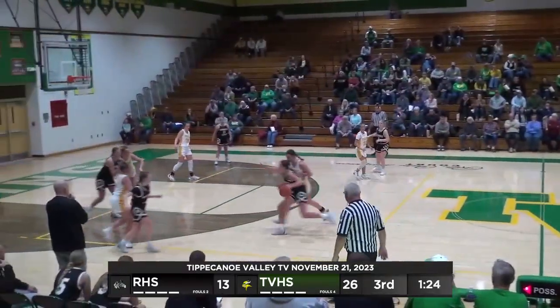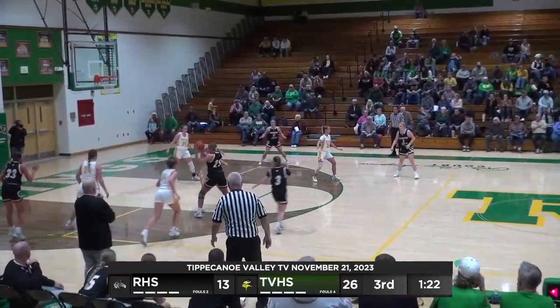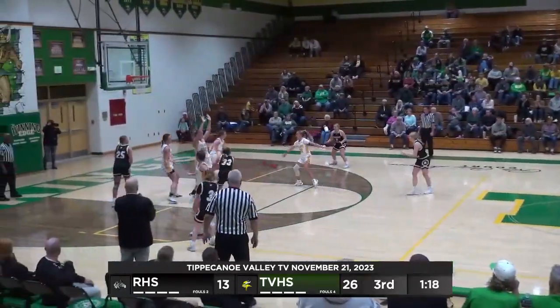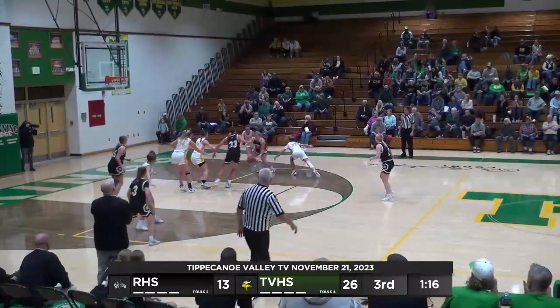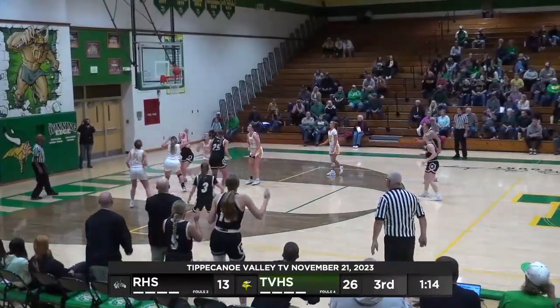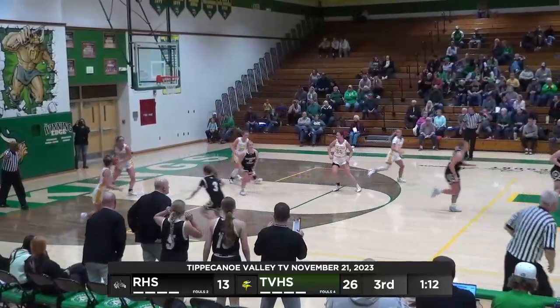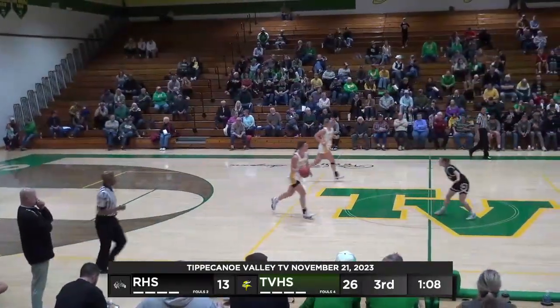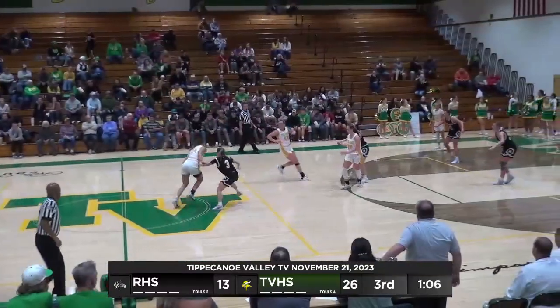McCarter will get it in the backcourt, bring it across. Guarded by Egoff, loses it. Now picked up by Bollinger. Bollinger to the block, kicks it back out to McCarter. McCarter in the block to Hottashell. Hottashell fakes, now goes to the hole. Running jumper up — no good. Cox with the rebound. Nice strong move, just couldn't finish, but I'd like to see her try that again.